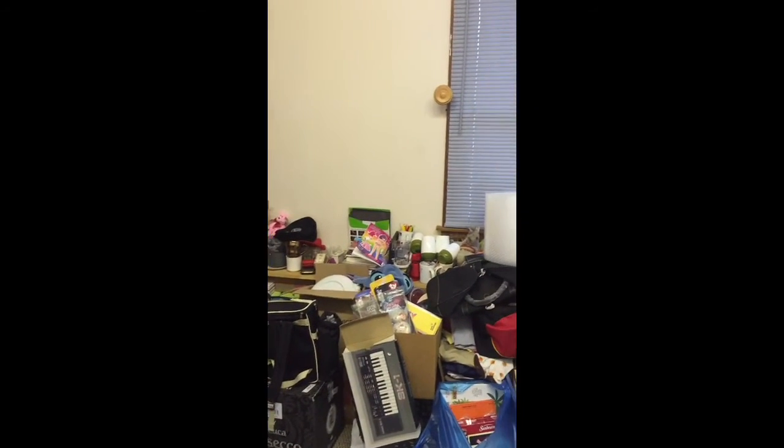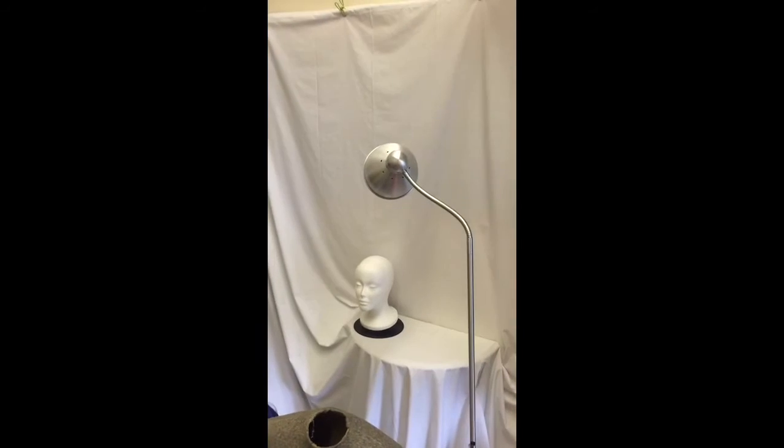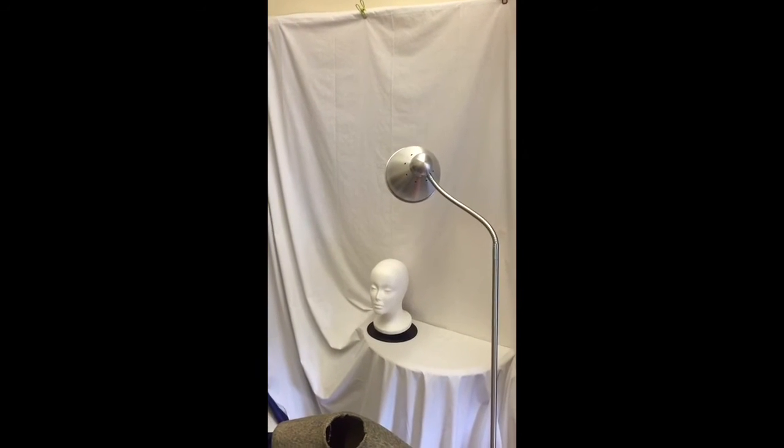So this is my workspace. Messy, but it works for me. I hope you come visit me. And I promise it will be in better shape by the time you get here. Bye!